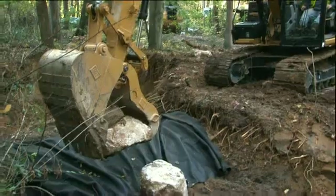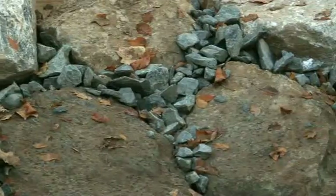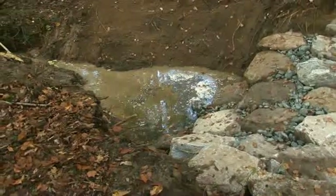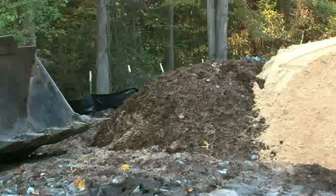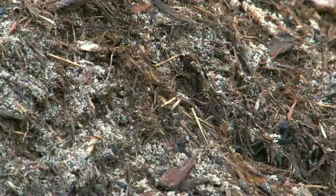The project repaired the channel by installing rocks to slow down stormwater and protect the stream banks. Native vegetation and small pools filled with sand and mulch were added to help water soak into the ground, providing a natural way to reduce erosion and filter nutrients.